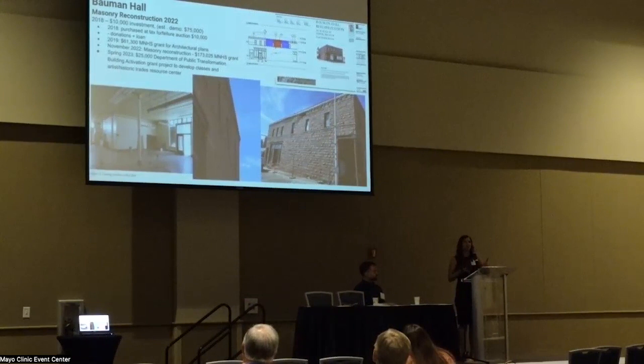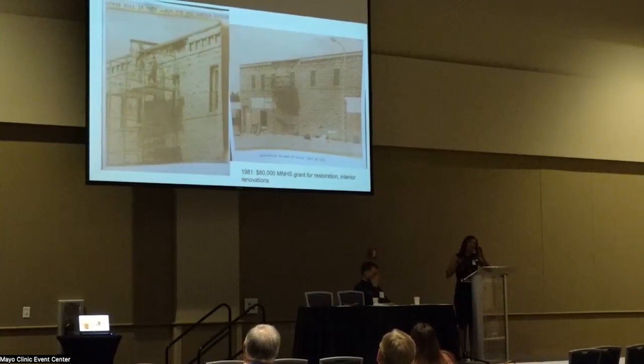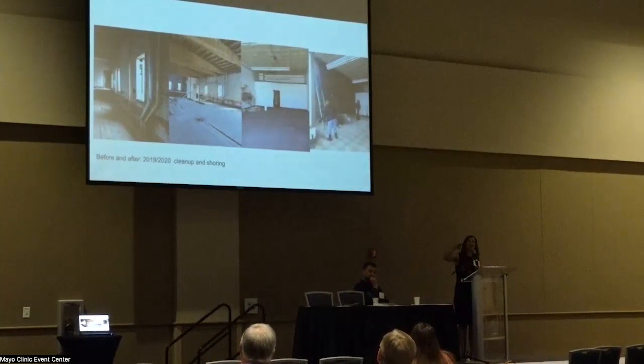We got a grant for the architectural plans to design both the shoring and the wall repair simultaneously, which saved us an extra grant round. Last year we received a grant of $173,000 for repairing the wall, which we just finished. We're now being able to activate the building through a grant from the Department of Public Transformation — we're going to use it for arts and historic trades, because the best way to learn historic trades is to work on a historic building. The worst thing you can do for these stone buildings is just leave them alone — without heat to push moisture out of the mortar, it deteriorates. You have to do some basic mothballing: keeping moisture out, wind out, snow out, and maintaining some lower-level heat in strategic areas.